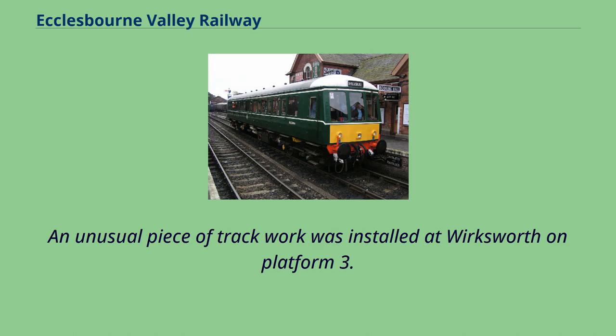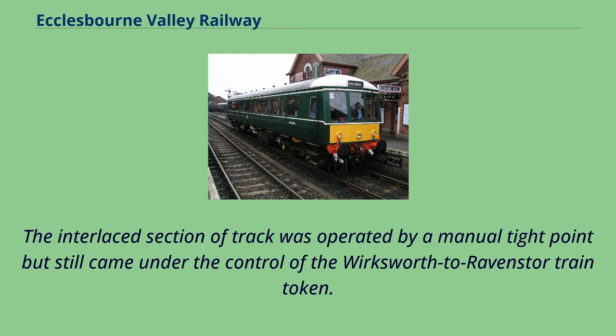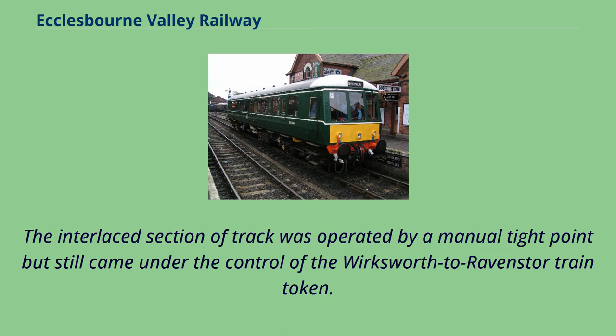An unusual piece of track work was installed at Wirksworth on Platform 3. The track was interlaced either to allow the platform to be used for passenger trains or to allow wagons to collect stone from the adjacent dock. The interlaced section of track was operated by a manual type point but still came under the control of the Wirksworth to Ravenstor train token. This feature has since been removed as it was no longer required.